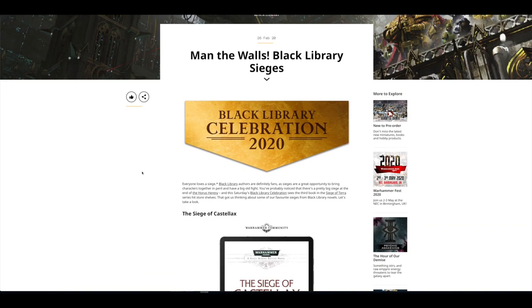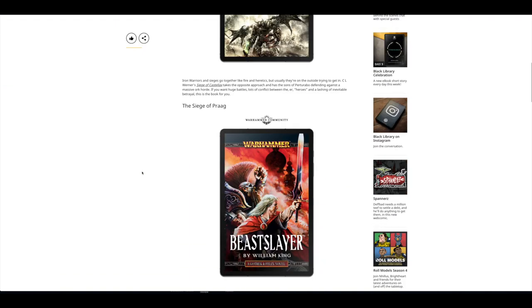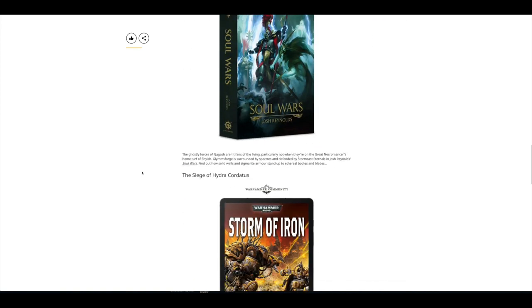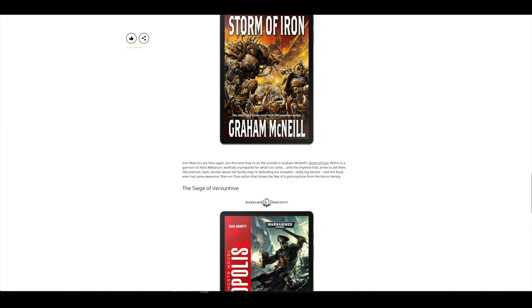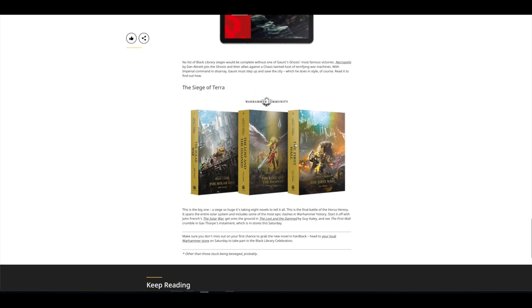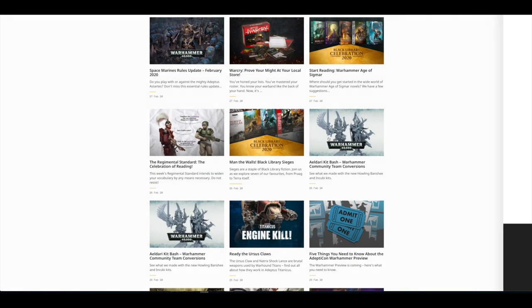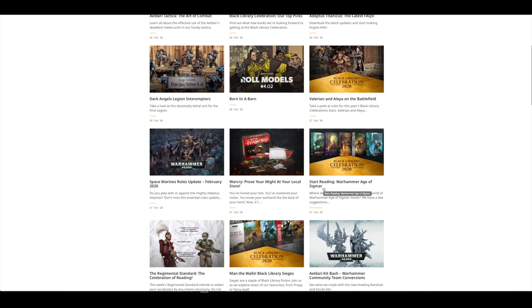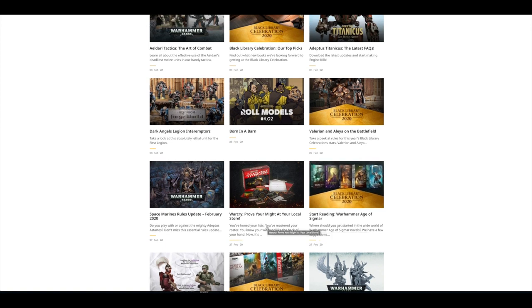Man the Walls: Black Library Sieges — some of the most popular sieges in novel form, including Storm of Iron, which is an absolutely stunning book. I really recommend it if you haven't read it. Then you've got The Siege of Terror, which is going to take place across eight novels, and I'd recommend those as well. There's also a Regimental Standard: Start Reading Warhammer Age of Sigmar — a big push for Age of Sigmar novels, giving you a selection of books to start with.